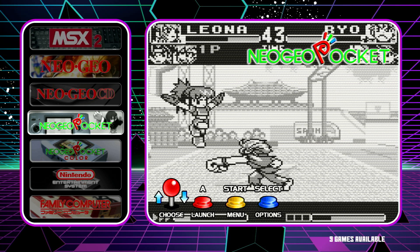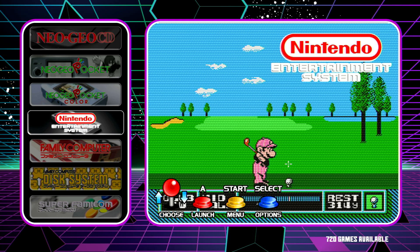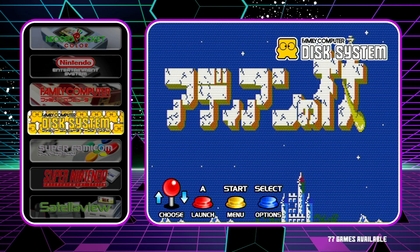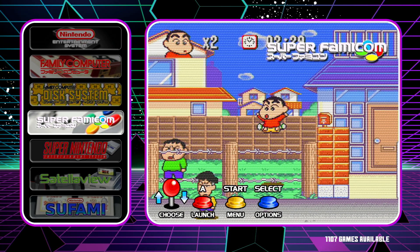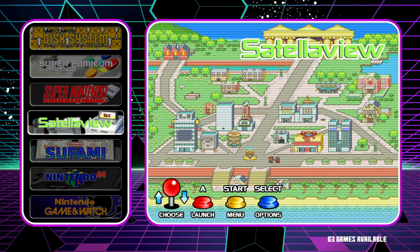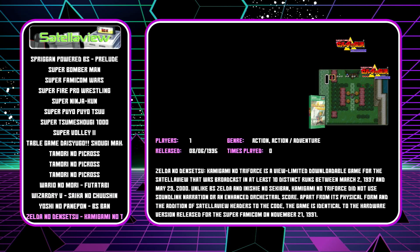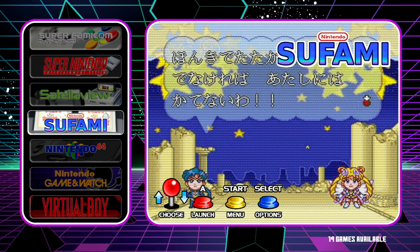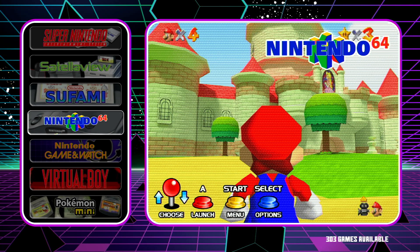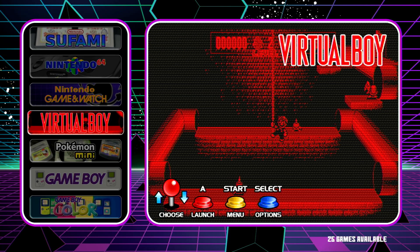The Neo Geo Pocket Mono has 9 games available and the color version has 81 games. The NES has 720 games. The Famicom has 901 games and the Nintendo Disk System has 77 games. The Super Famicom has 1,107 games and the Super Nintendo has 828. The Satellaview has 63 games available. The Nintendo 64 has 303 games, the Nintendo Game & Watch has 98 games, and the Virtual Boy has 25 games available.